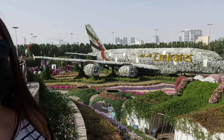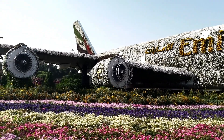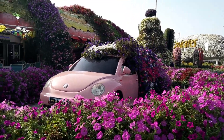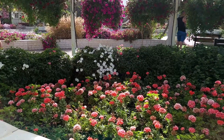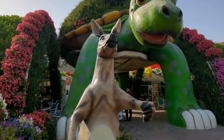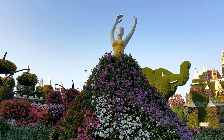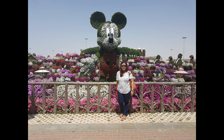In 2016, they added the Emirates Airbus A380, bagging the record for the world's largest floral installation. It had 5 million flowers on it — 5 million! Then in 2018, the Miracle Garden displayed Mickey Mouse, which earned them their next Guinness record for the world's tallest topiary art, standing at 18 meters.